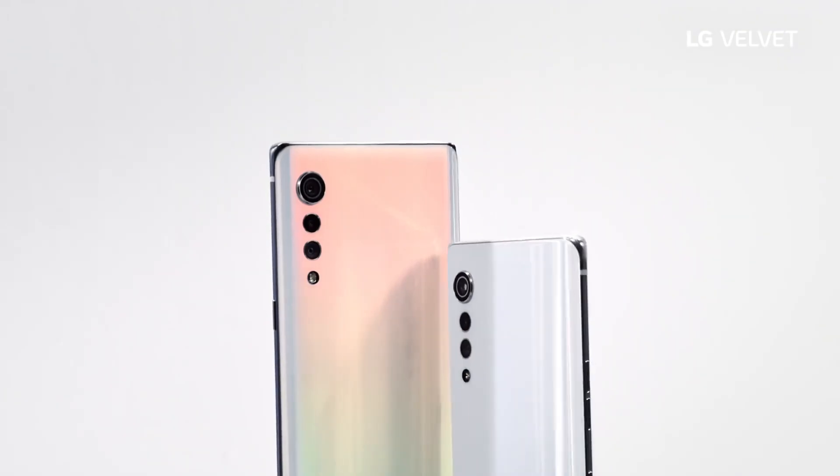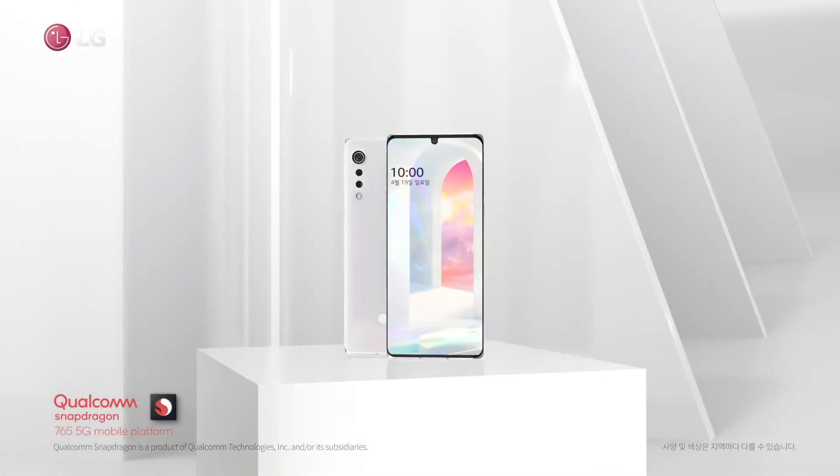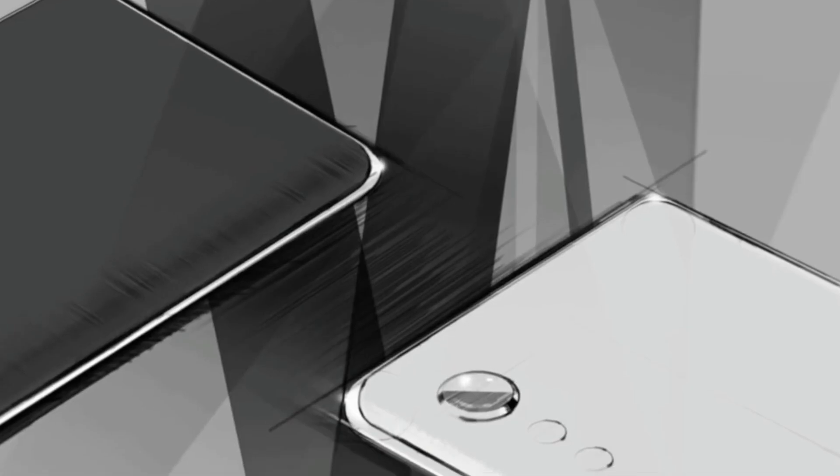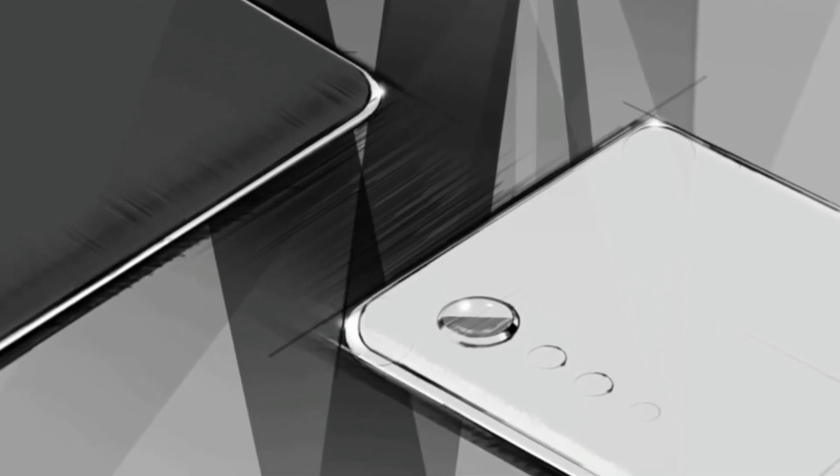On the front, the design is less distinctive. Rather than a hole-punched selfie camera implementation, the Velvet takes the notch approach. It looks a bit dated by today's standards, although the trimmed-down bezels all around still contribute to a sleek and modern appearance overall.